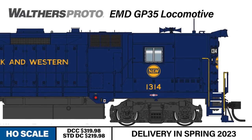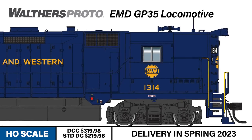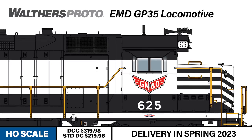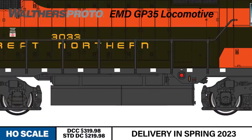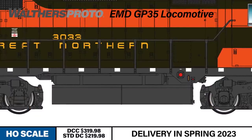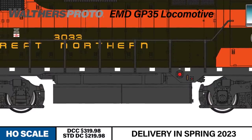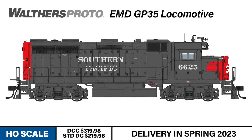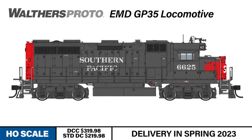Norfolk and Western and Southern Railway models are equipped with a newly-tooled high-short hood. Santa Fe and GM&O receive a new brass Leslie S5TR air horn. Great Northern, Southern Pacific, and GM&O receive new 2,600-gallon fuel tanks with road-specific gauge details. SP gets a new roof-mounted bell with their own style of wire conduit.